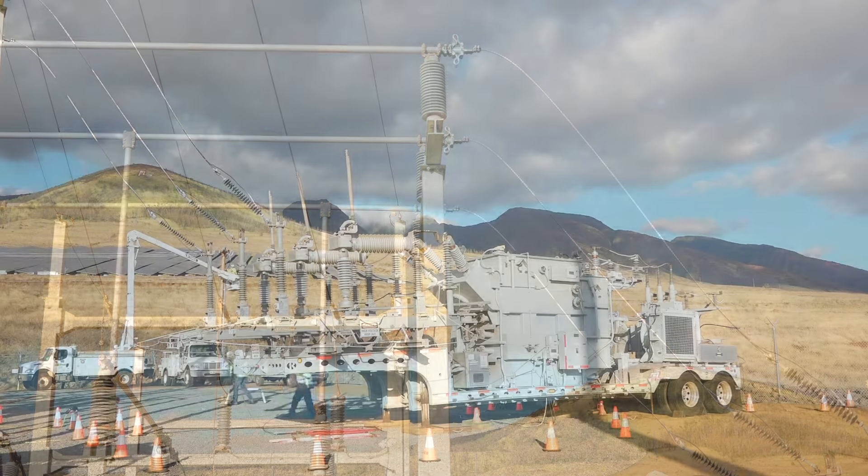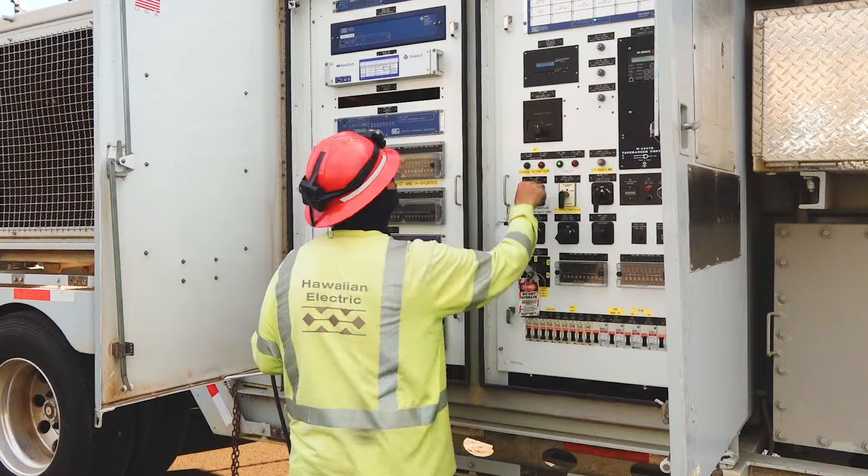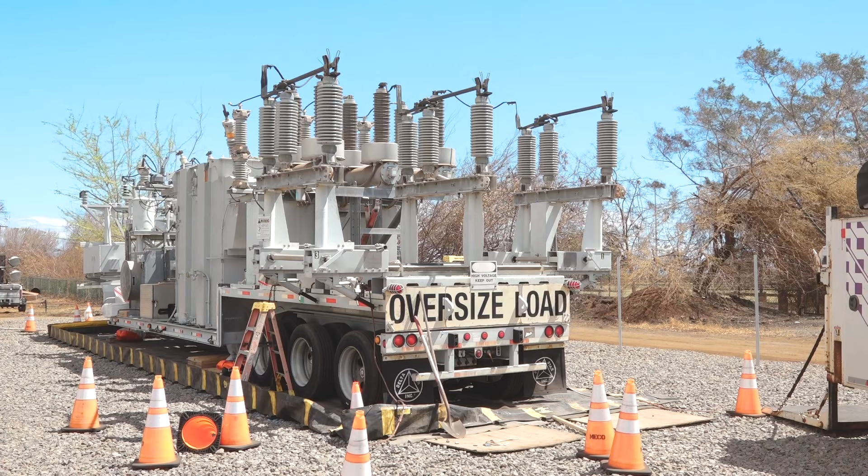One of the things we lost was a substation. We were fortunate enough to have two mobile substations on Maui that we deployed. The one we're working on currently is deployed in a new location where we never had substation infrastructure before.